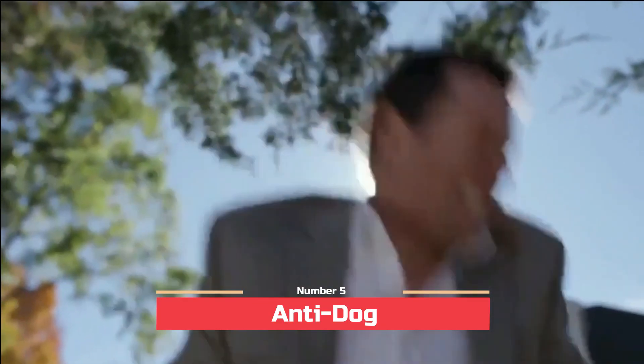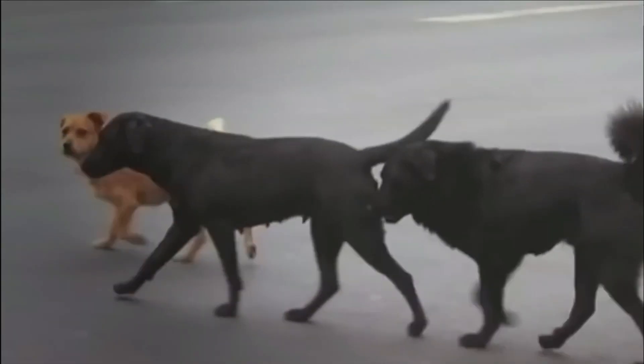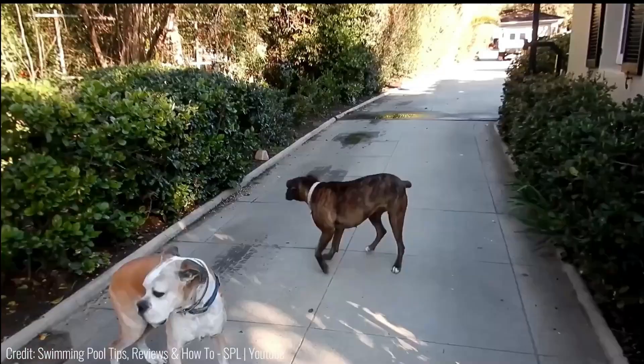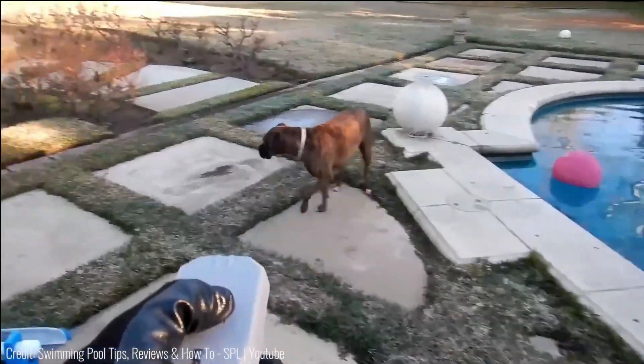Number 5: Anti-Dog. Anti-Dog, an innovative creation hailing from a Russian manufacturer, is a secure device that utilizes sound and light to provide effective defense against animals while ensuring their well-being. This compact gadget comfortably fits within the grasp of your hand, and it operates by deploying specialized sound and light cartridges as projectiles.